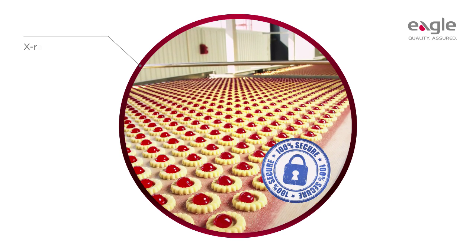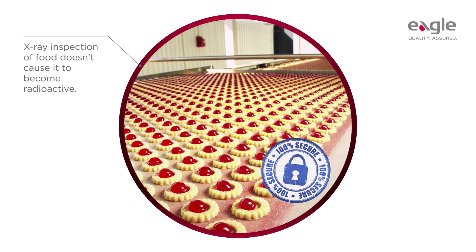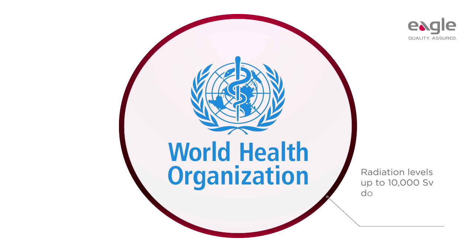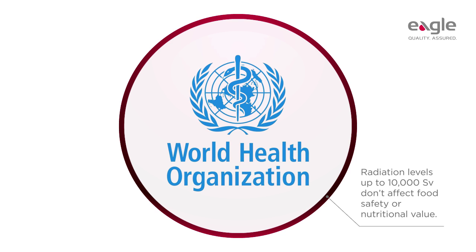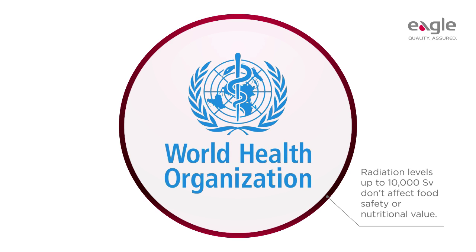X-ray inspection of food doesn't cause it to become radioactive, just as a person doesn't become radioactive after having a chest x-ray. There is scientific evidence to show that x-rays don't harm food. A 1997 study by the World Health Organization confirmed that food radiation levels up to 10,000 sieverts don't affect food safety or nutritional value.